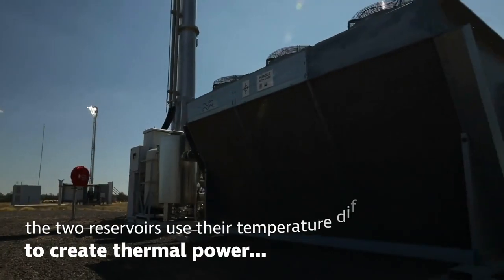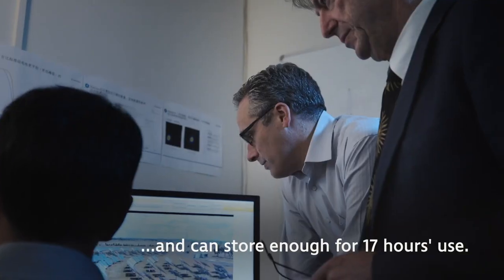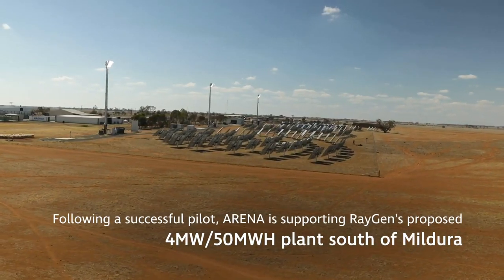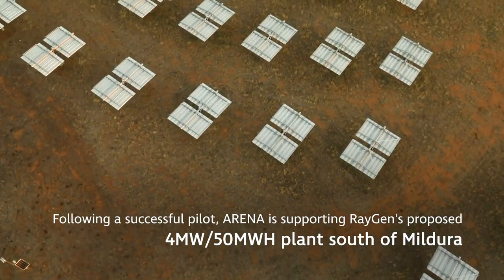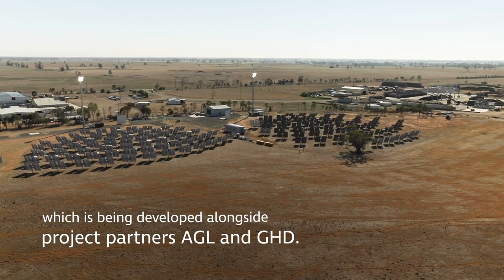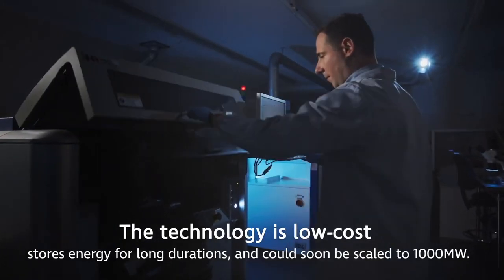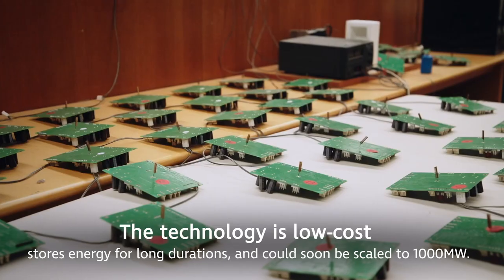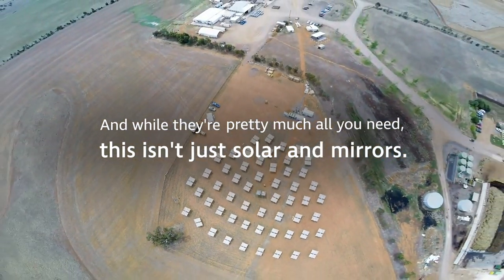A second pit stores water chilled to near freezing using excess electricity from the solar PV receivers. The temperature differential allows electricity to be generated using the Organic Rankine Cycle — think of it like a closed-loop turbine where vapors spin a turbine to make electricity. This first-of-a-kind solar hydropower plant is shifting to large-scale trial and will be capable of producing four megawatts of power and 150 megawatt hours of energy storage — equivalent to running a small town for up to 17 hours.